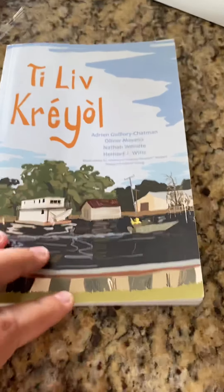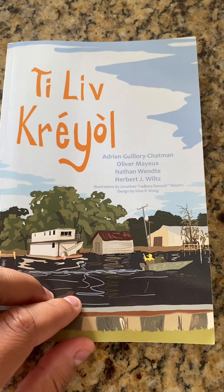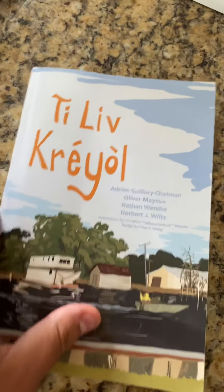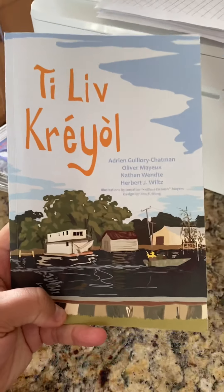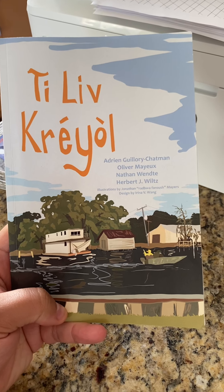And so we open it up. First of all, the authors — Adrian, Oliver, Nathan, Herbert — did a really good job on this, as well as Jonathan Maillet's original artwork, including what you see on the cover here. Really great stuff.